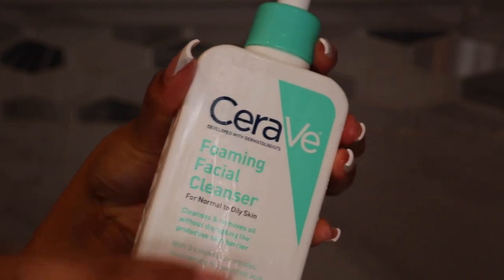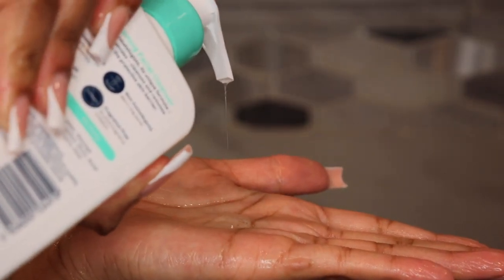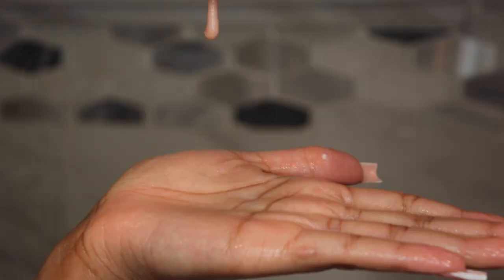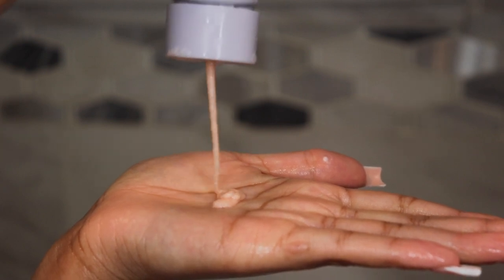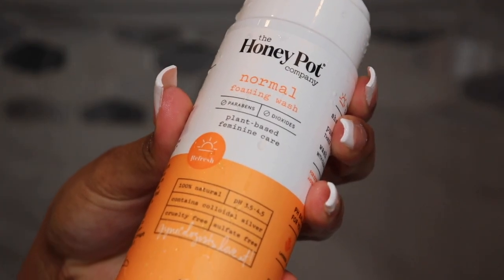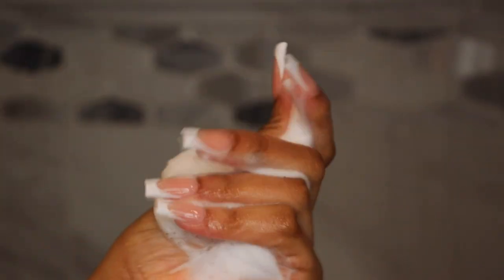Now for facial products, I'm using the CeraVe Foaming Facial Cleanser, which is such a great product for sensitive skin — it leaves your skin feeling nice and refreshed. I also like to go in with my Fenty Skin Total Cleanser. I use this product daily. So next I'm going in with the Honey Pot Normal Foaming Wash. This is my favorite feminine wash and between this one and the sensitive one, I love them both.